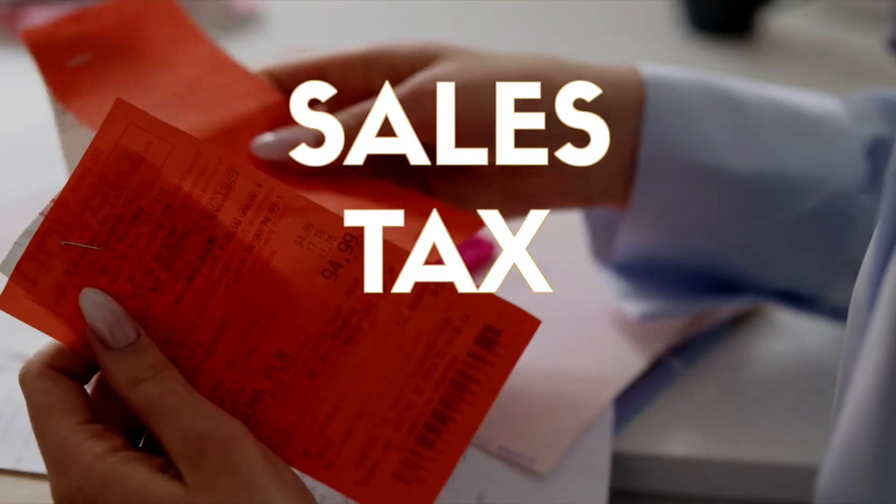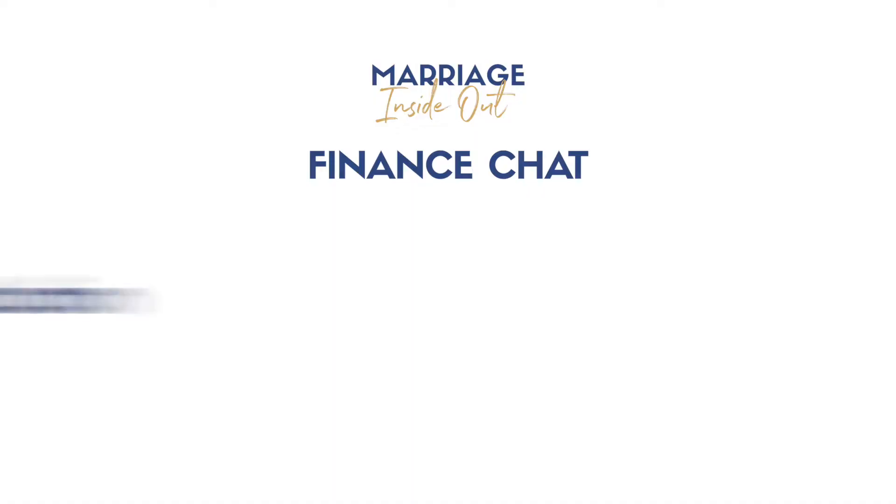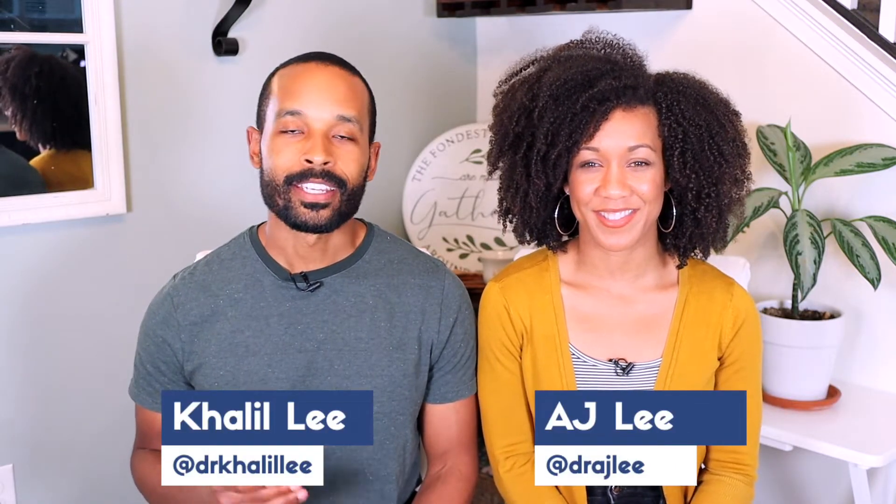The sales tax deduction is one of those deductions that you've maybe never even heard of, but it could make quite a big difference on your tax return if you know how to use it. In this video we're going to explain exactly what this deduction is, how much it saved us on our tax return, and how you can potentially benefit from it this year. What's going on y'all, Khalil and AJ here from Marriage Inside Out.